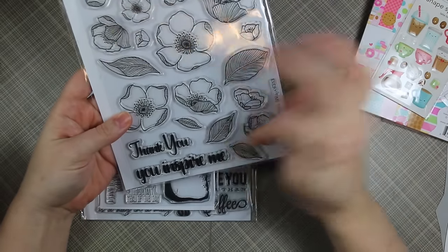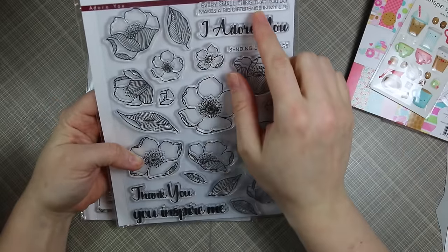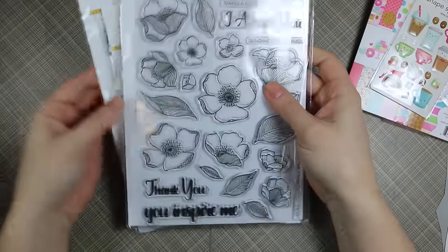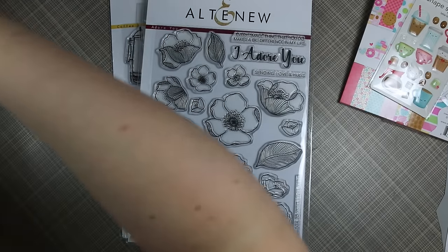It also has great sentiments: 'thank you,' 'you inspire me,' 'every time I think of you I smile,' 'I adore you,' 'every small thing you do makes a big difference in my life,' and 'sending love and hugs.' Such a great set.